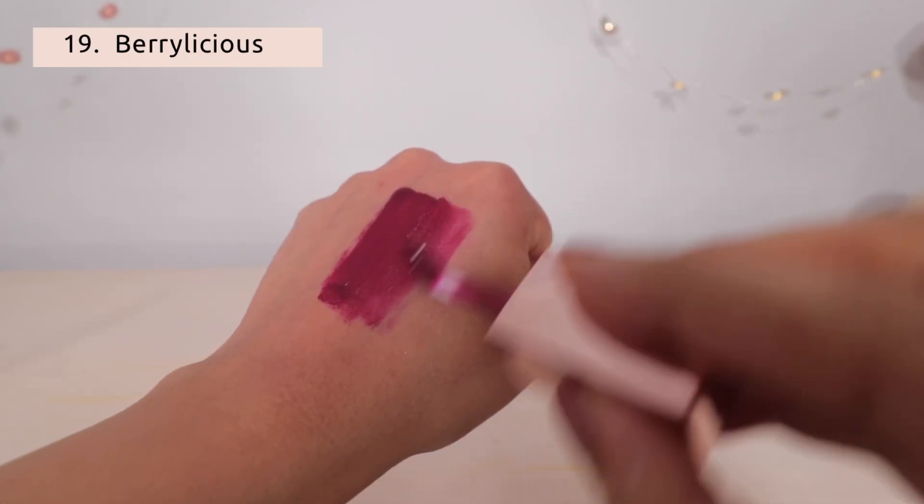This color is a very nice, very deep fuchsia pink — Berrylicious.